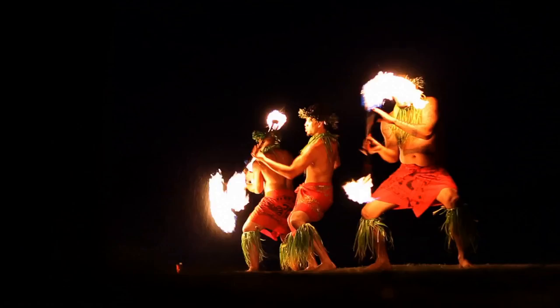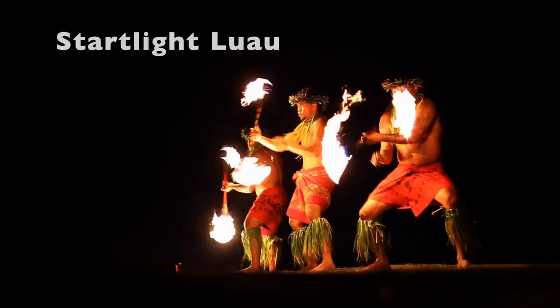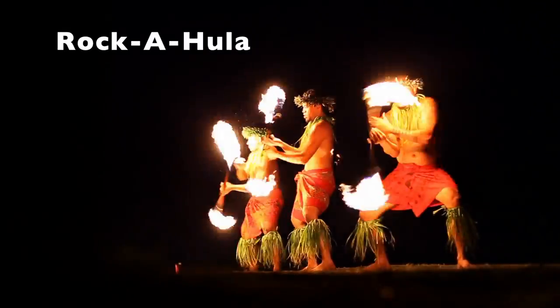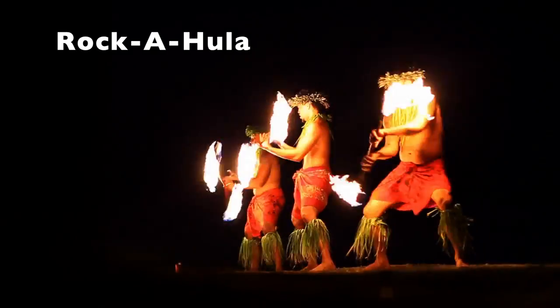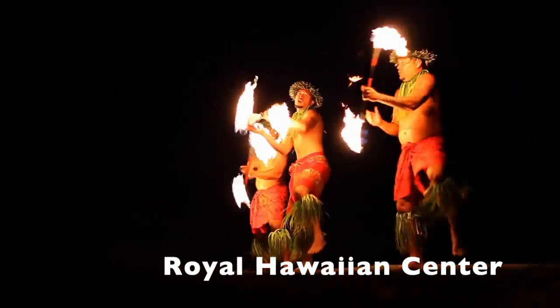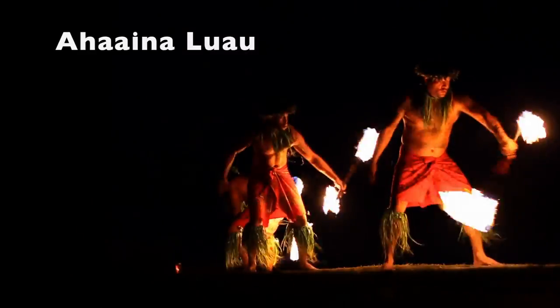Number twelve: find a luau in Waikiki. Just because you're in Waikiki with no car doesn't mean you can't find a great luau. The Starlight Luau at the Hilton Hawaiian Village is very popular. There's Raka Hula in the middle of Waikiki at the Royal Hawaiian Center, and there's also a great luau right at the Royal Hawaiian Hotel, also known as the Pink Place.